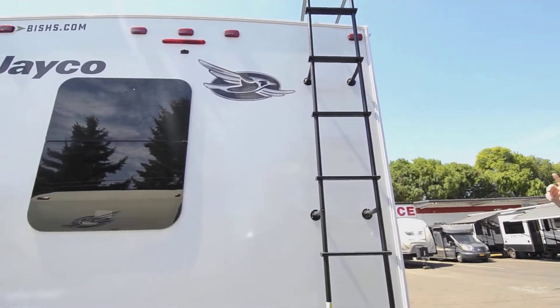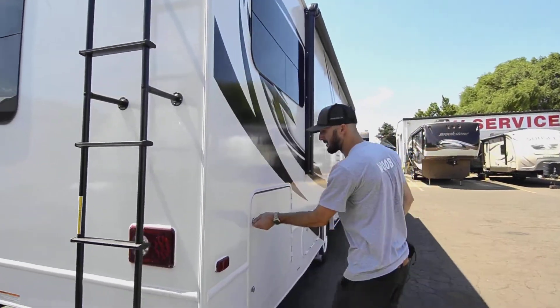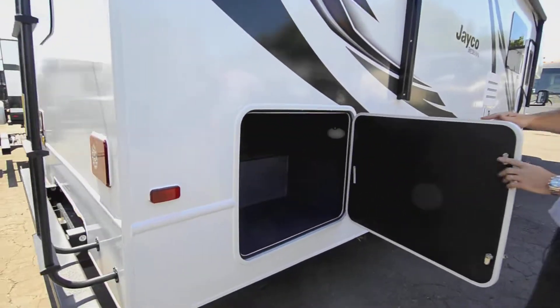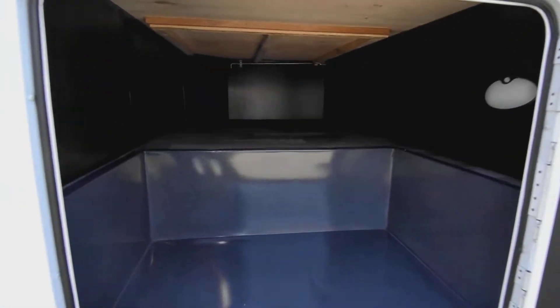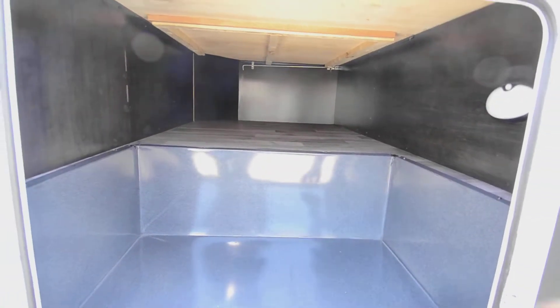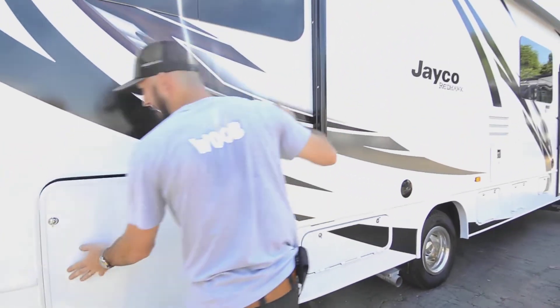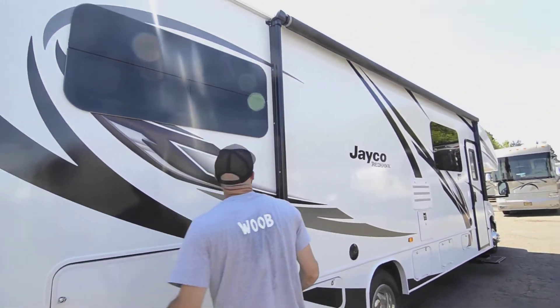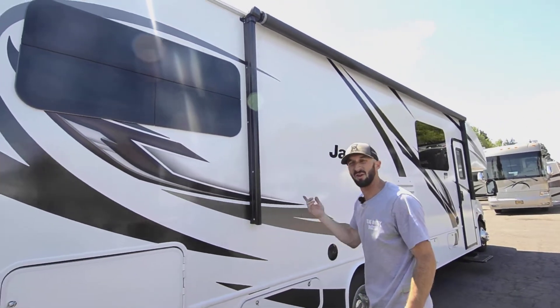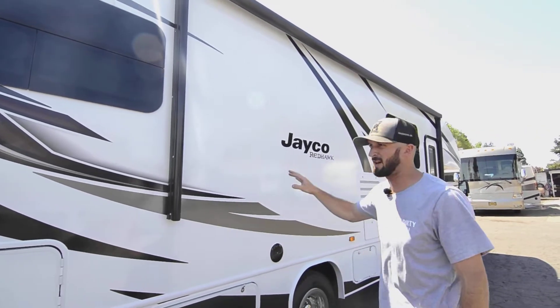There's an observation deck up top with a ladder — you can walk on it, just be careful. This is probably the biggest outside storage compartment on the rig, with good space and a nice liner that's easy to keep clean. We've also got the big powered awning up top, which has a wind sensor so it'll automatically retract if the wind picks up while you're away from the rig.